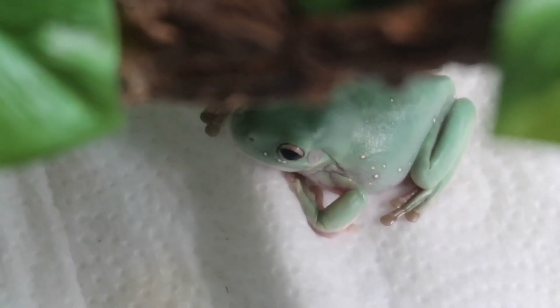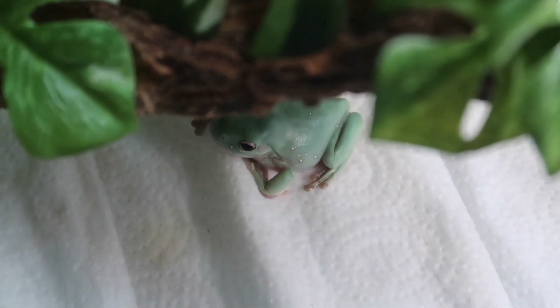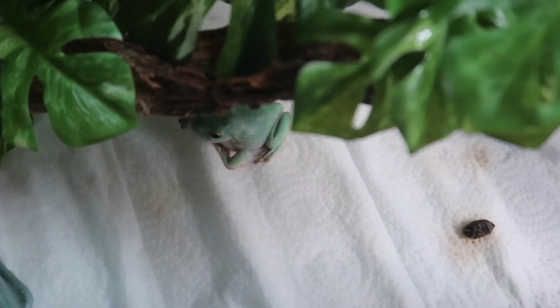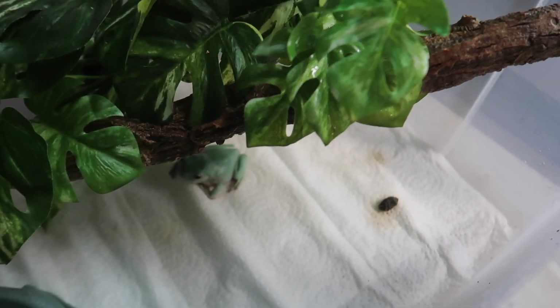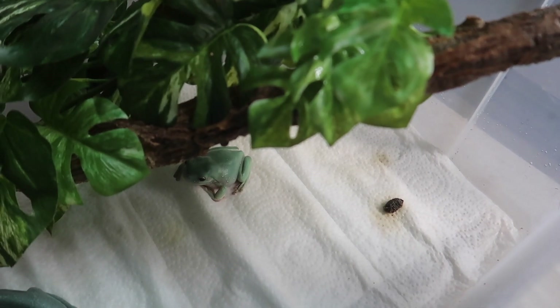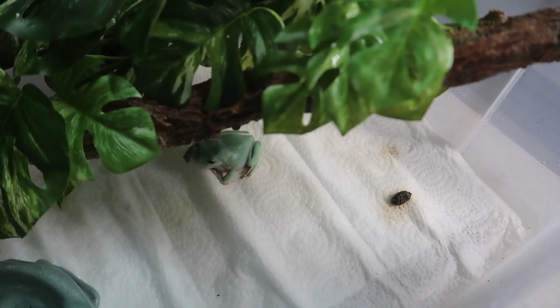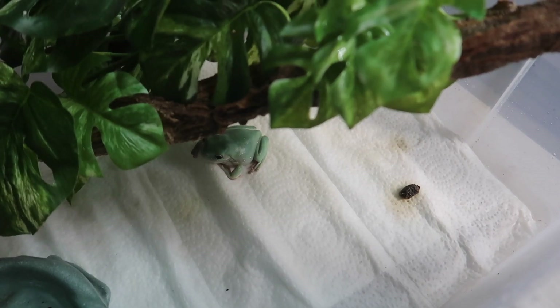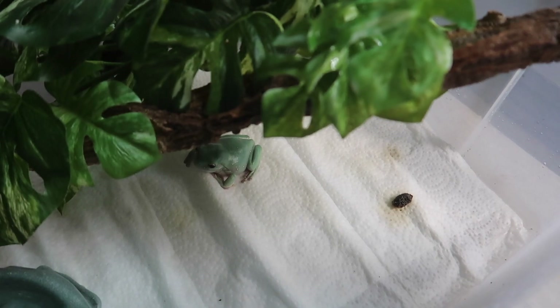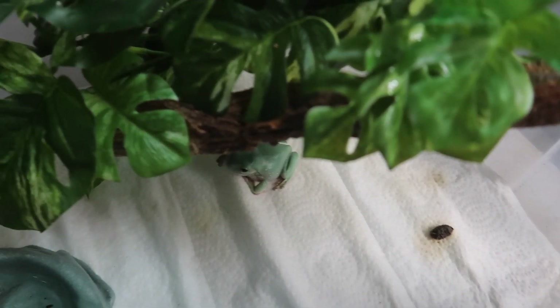So I just went ahead and opened up Linguini's bin. You can see her right there. I noticed upon opening it that she left me a nice little poop overnight. And despite it being what many might think is just a gross frog poop, I'm actually pretty happy to see this because I just got her. This is her first poop in my care, so it's just good to know that her digestive track is working and that she is pooping fine.